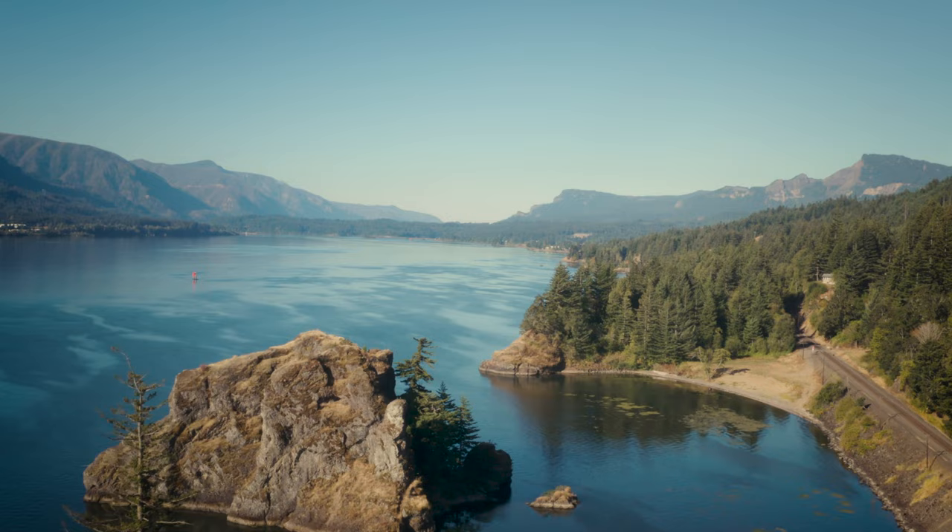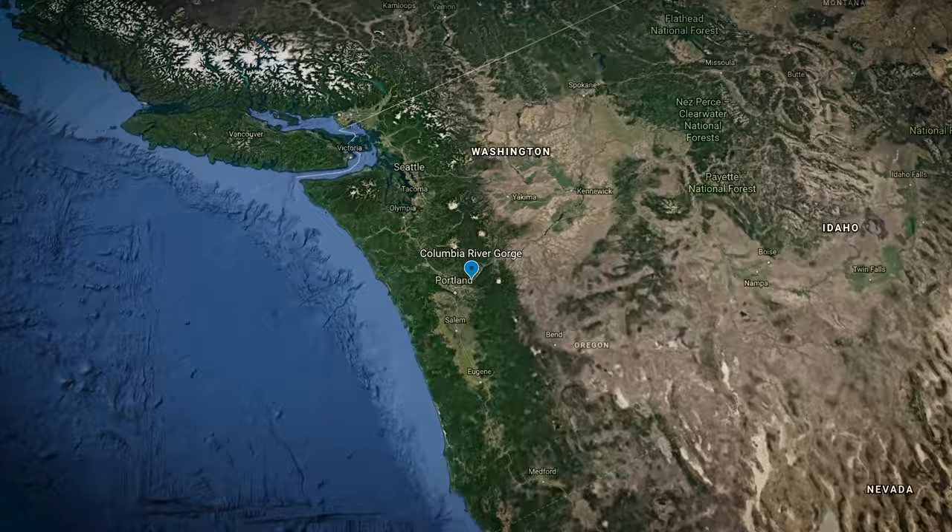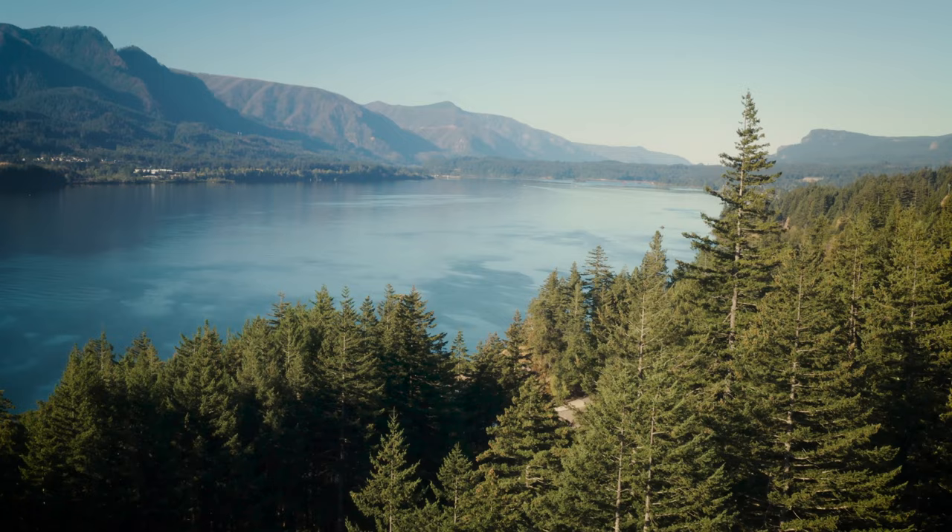The Columbia River Gorge is a canyon of the Columbia River in the Northwest United States. The National Scenic Area, starting only 17 miles from Portland, Oregon, is home to some of the most famous and well-photographed waterfalls in the world.